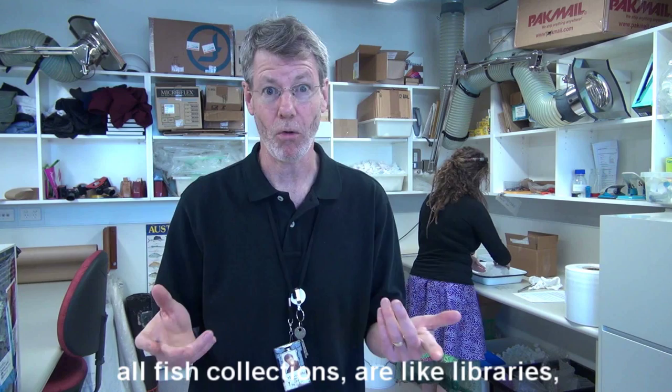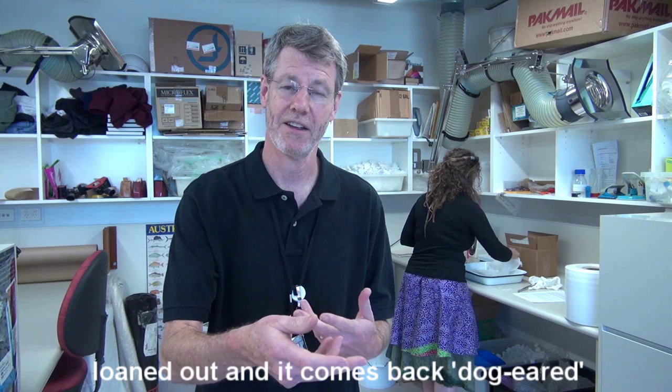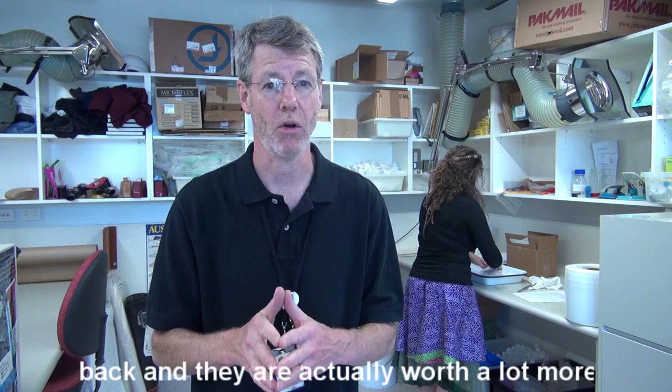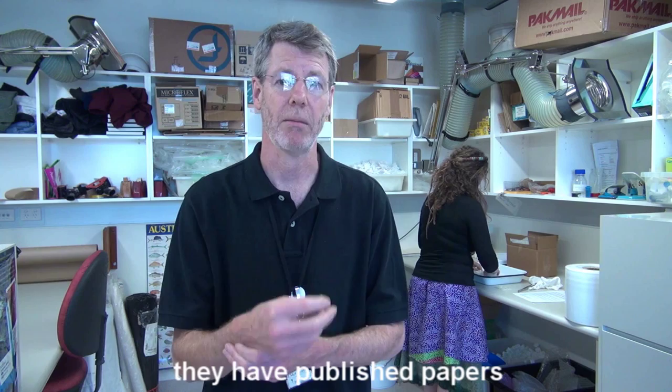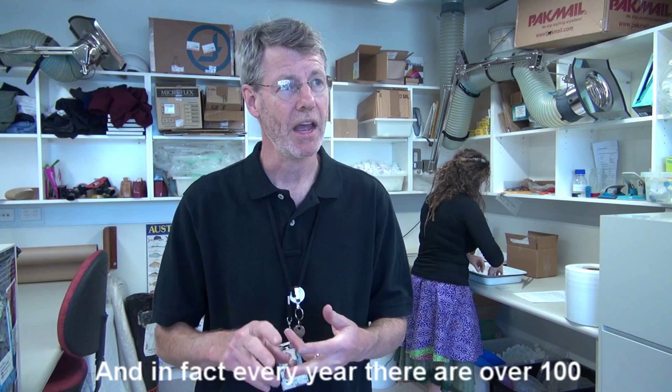The Australian Museum collection — in fact all fish collections — are like libraries, but unlike a library where a book is loaned out and it comes back dog-eared or coffee-stained, our specimens come back and they're actually worth a lot more. They're far more valuable because of the work that the scientists have done on them. They have published papers citing our specimens, and in fact over the last ten years over 400 publications have come out citing Australian Museum fish specimens.